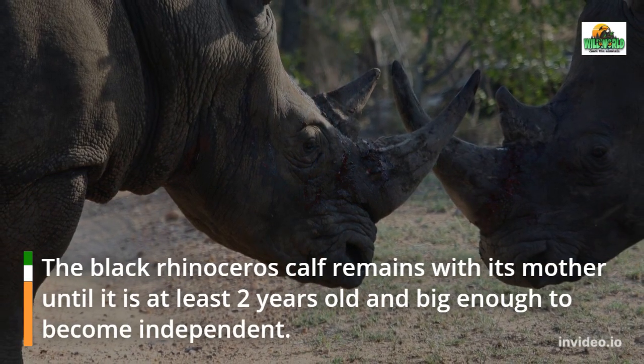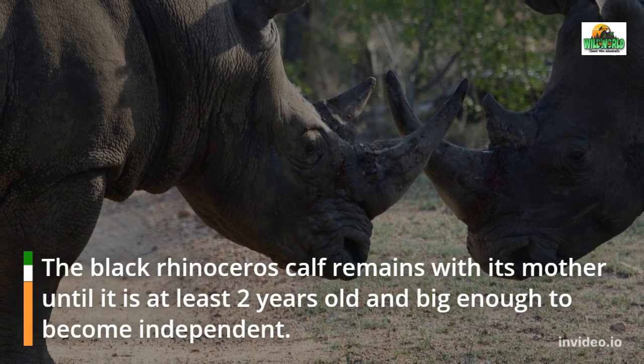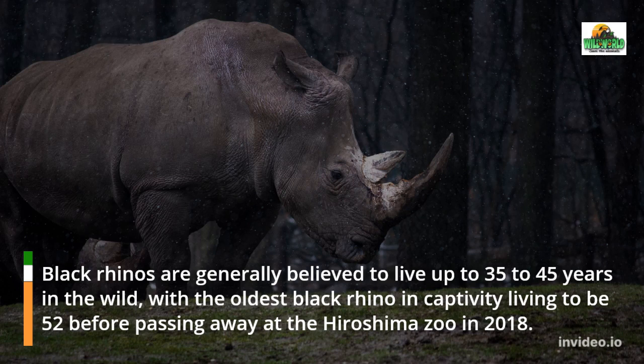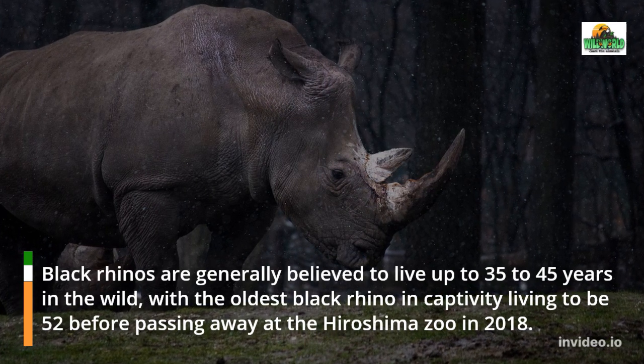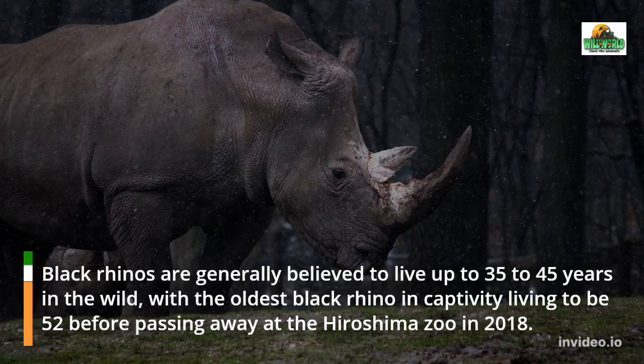The black rhinoceros calf remains with its mother until it is at least 2 years old and big enough to become independent. Black rhinoceros are generally believed to live up to 35 to 45 years in the wild, with the oldest black rhino in captivity living to be 52 before passing away at the Hiroshima Zoo in 2018.